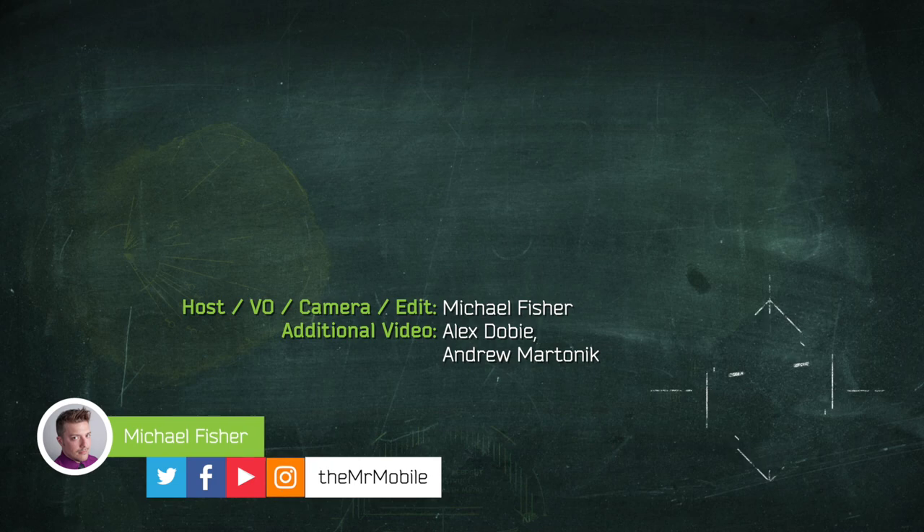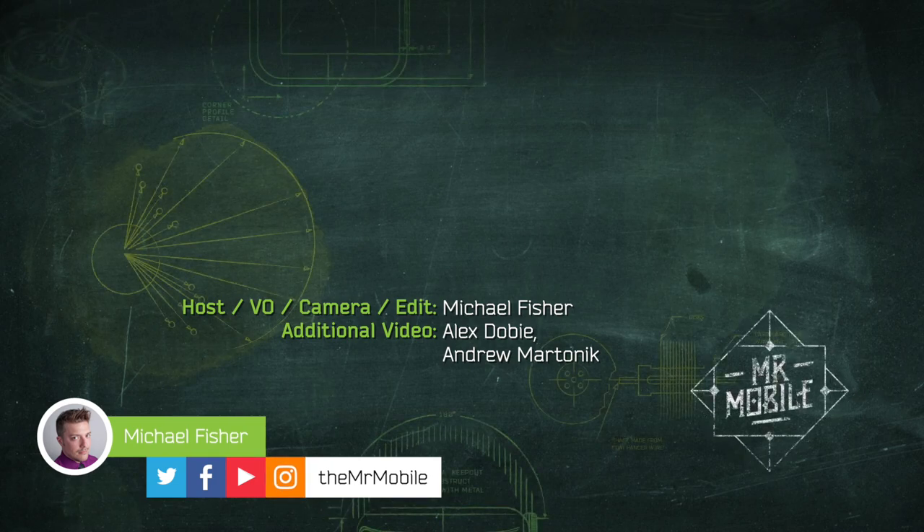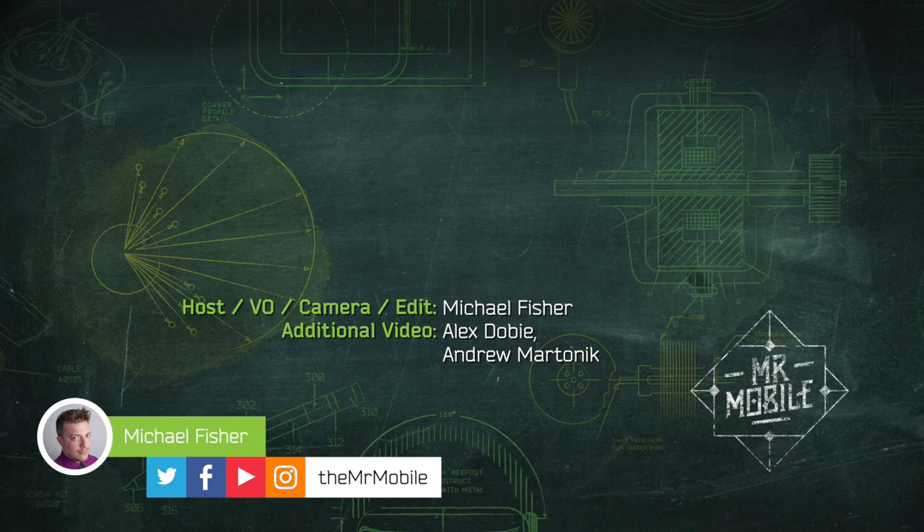I'm kicking off the new year with new coverage like this. Drop a thumbs up if you like me dipping my toe into home tech, and subscribe if you want to see a full review. Until next time, thanks for watching, stay tuned for more from Vegas, and stay mobile my friends.